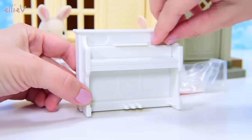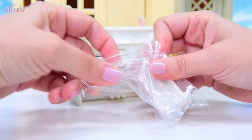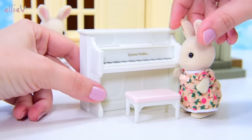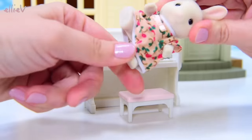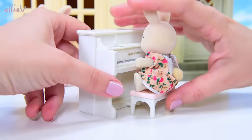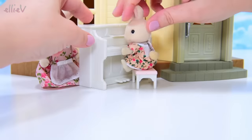It says Sylvanian Families on the box. Even though this is a Calico Critters set, Calico Critters and Sylvanian Families are both exactly the same thing — they're just marketed under different names in different countries. This is the little white upright piano and it's the perfect size for Rebecca to do her piano practice. She's going to sit down and plink away at the keys while we see what other furniture we've got for the town home from this gift set.